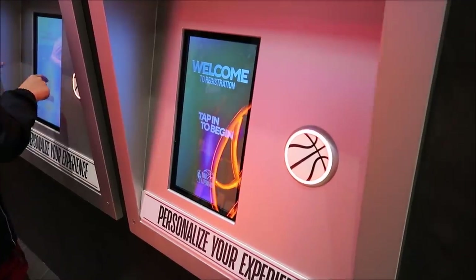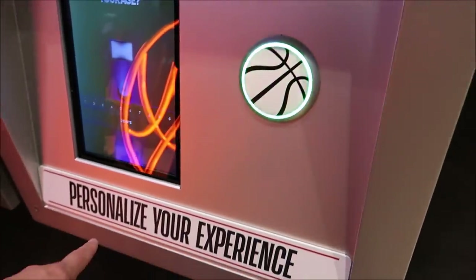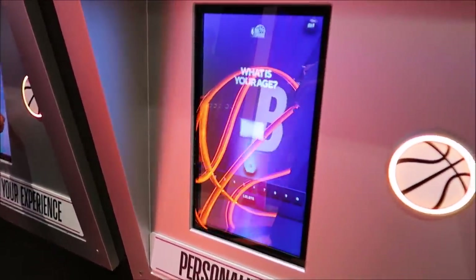We are all checked in. They gave us this nifty little fan to keep ourselves cool while we're shooting the hoops in there, and I feel like I'm going to need it. I'm also going to need a wet towel. So I guess before we head in, we're going to personalize our experience.